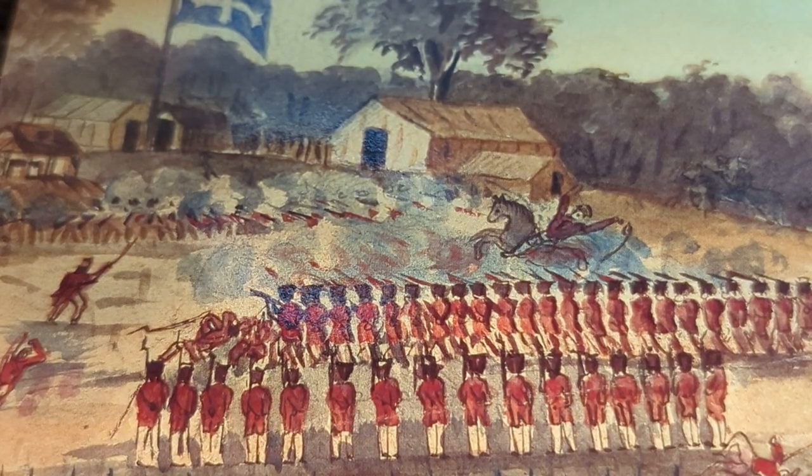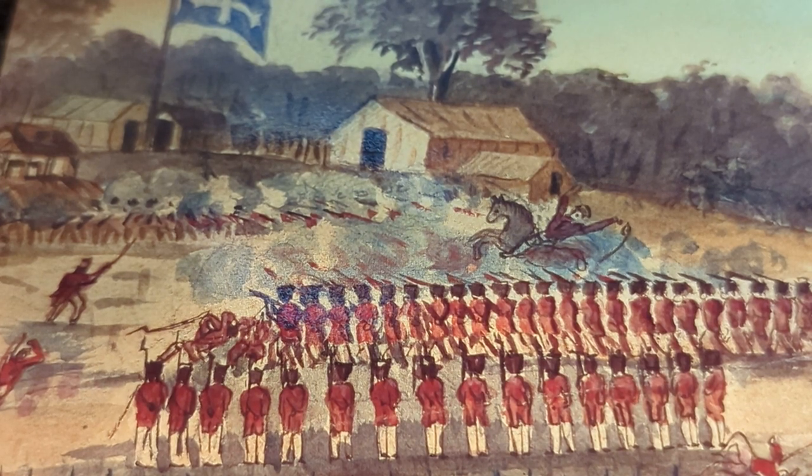Pretty much the Eureka Stockade started the Aussie concept of a fair go. When everyone says 'everyone gets a fair go here in Australia' — this is where it spawned from. It was the Eureka Stockade.